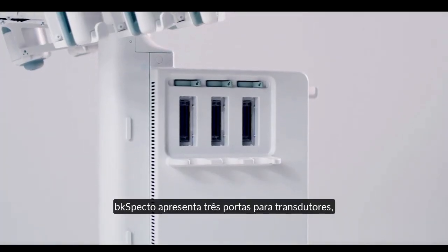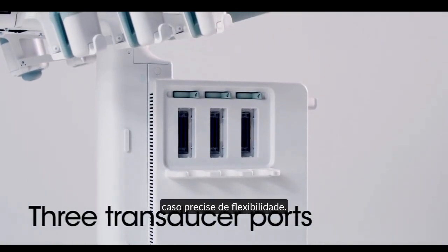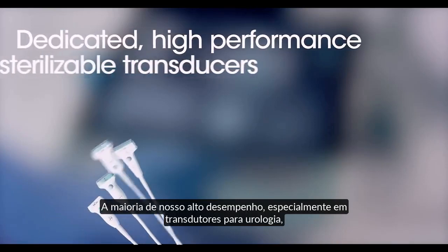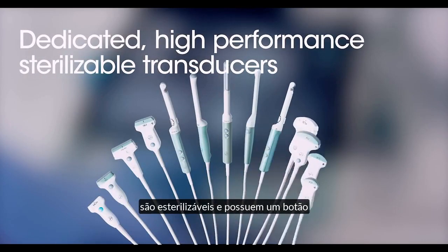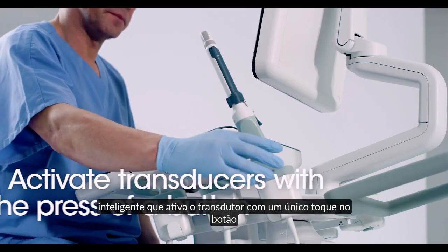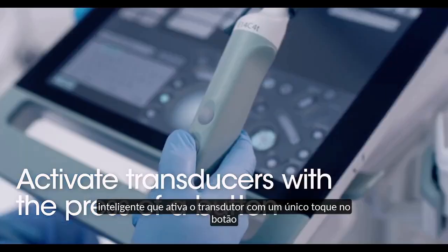BK-SPECTO features three transducer ports to give you ease and flexibility. Most of our high-performance, specialized urology transducers are sterilizable and feature a smart button, which activates the transducer with a single press.